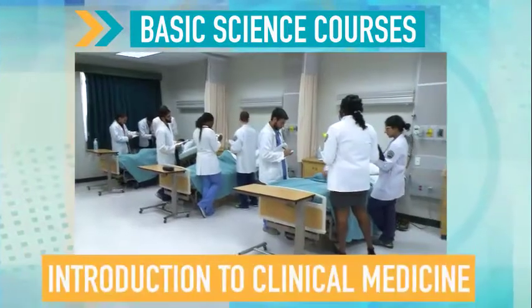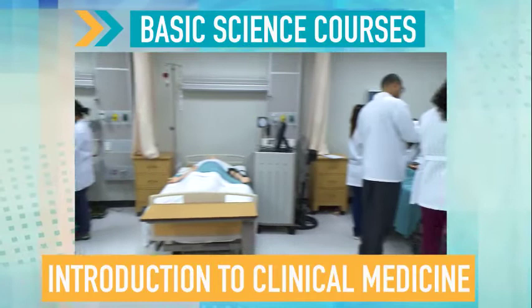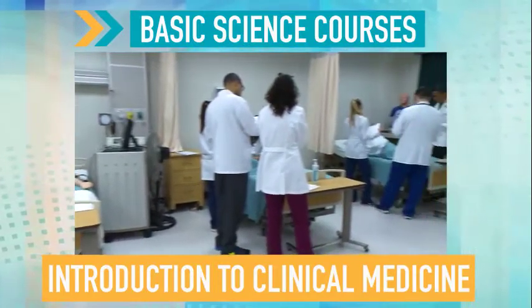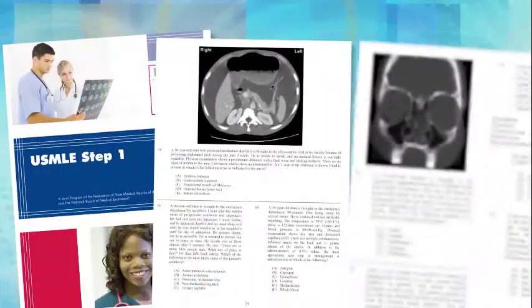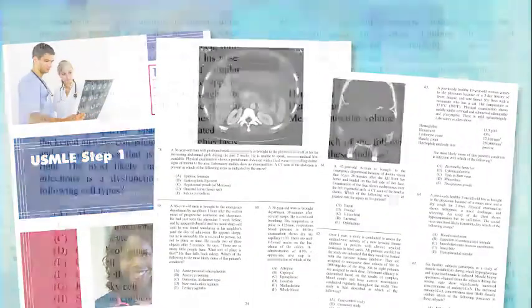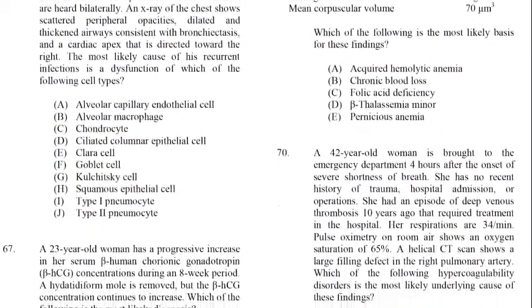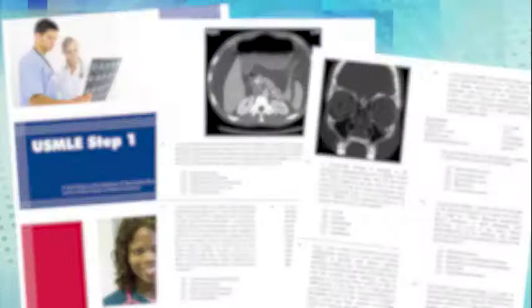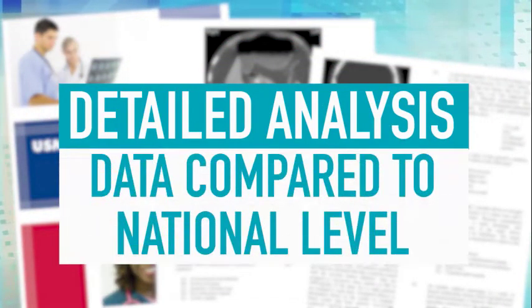During introduction to clinical medicine, students fully utilize the 24-bed state-of-the-art human simulation laboratory. They also take shelf examinations developed by the National Board of Medical Examiners, similar in style and content to the questions offered in Step 1 of the USMLE. Students benefit from a detailed analysis of each exam, which also provides data on how they performed compared to a national level.